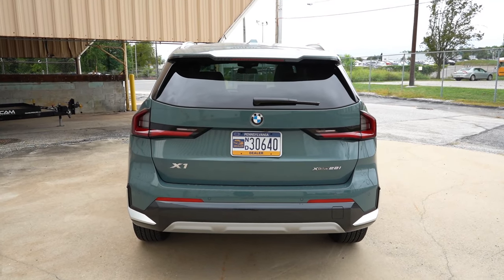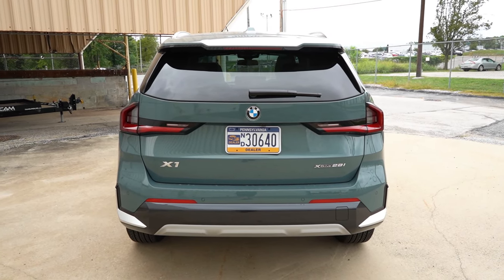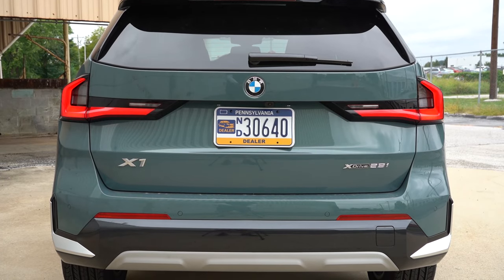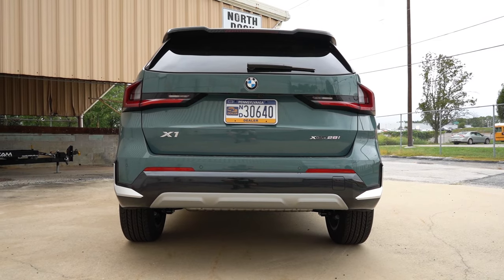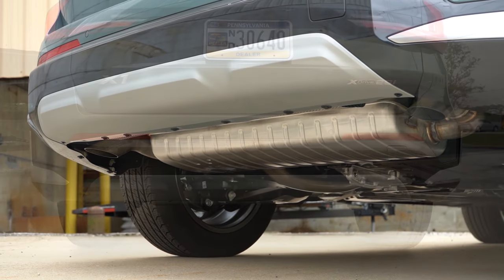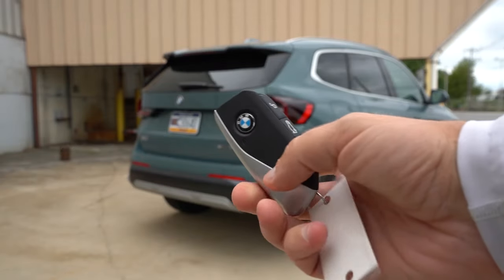Around to the rear: there's a shark fin antenna at the top, a rear spoiler with an integrated brake light, rear window wiper, and LED tail lights for added illumination. A rear diffuser is available on the M35i and M Sport package — not on this configuration. The xDrive 28i has tucked dual exhaust outlets, while the M35i features quad chrome tips. Here is the exhaust clip.